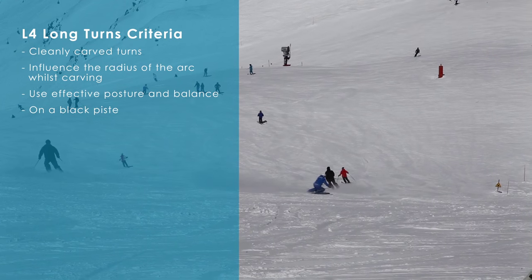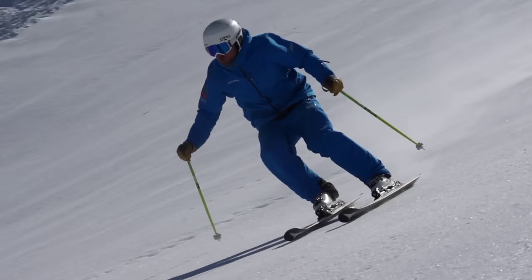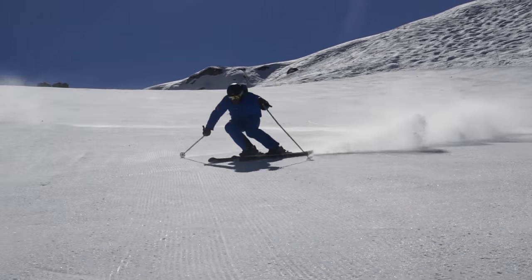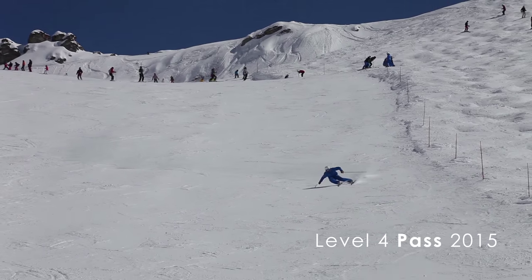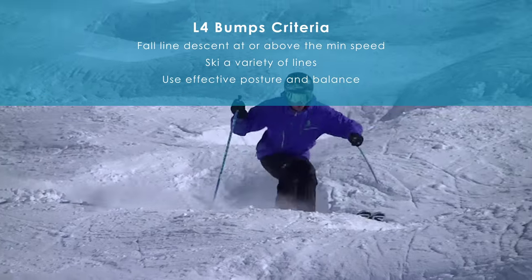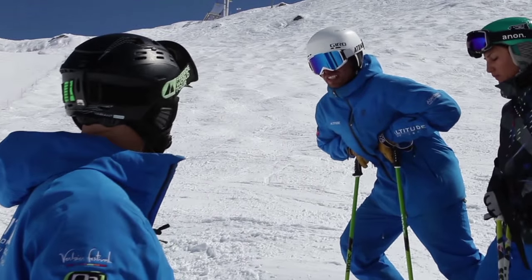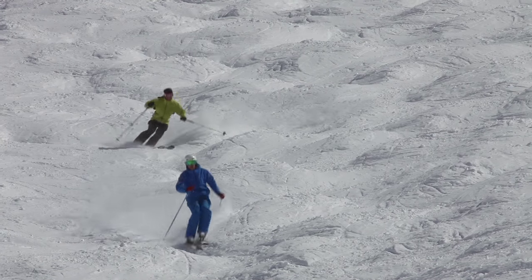As a successful level 4 candidate in long turns, the speed comes after the technique. On a lot of courses when you're training, you build the technique and with that comes speed — you get faster. So it's important to train quite a lot on the technique before you go into the exam.